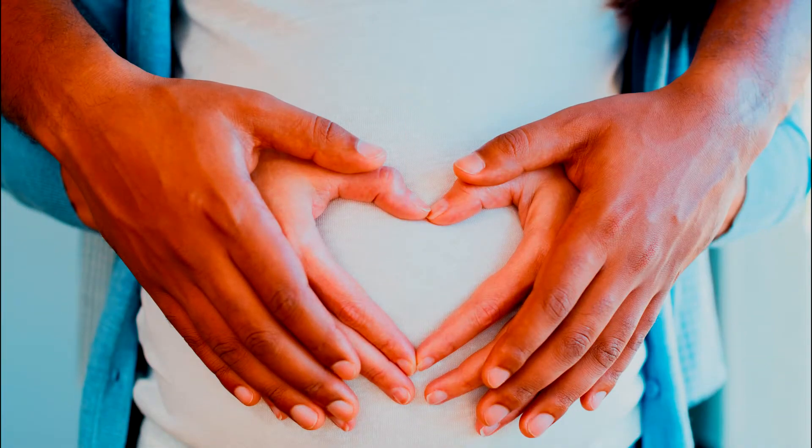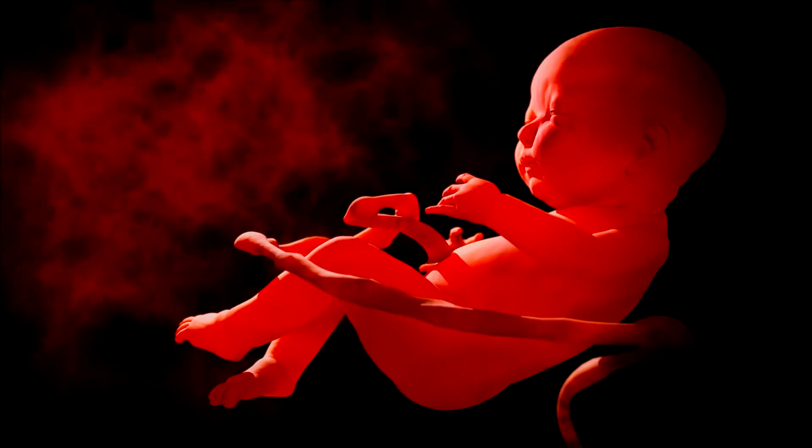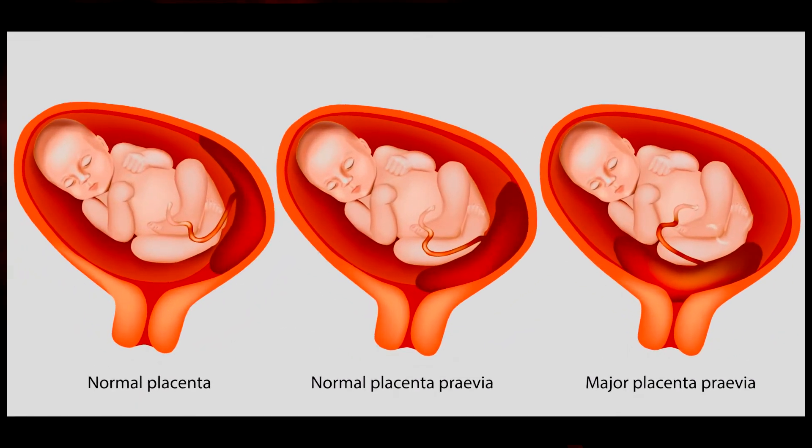So what is the placenta and its function? The placenta develops in the uterus and is responsible for providing blood and other important nutrients to your baby. A baby's umbilical cord develops from the placenta and provides blood, oxygen, and other nutrients to the baby as well.